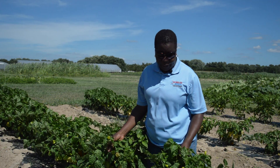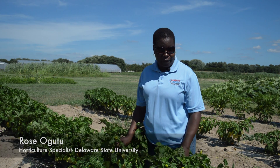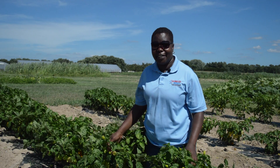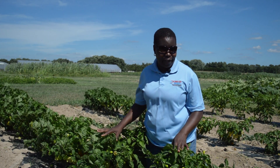Here we have field grown scotch bonnet pepper, and as compared with the high tunnel grown scotch bonnet pepper, you can see the difference in the size of the plants. These are a lot shorter.